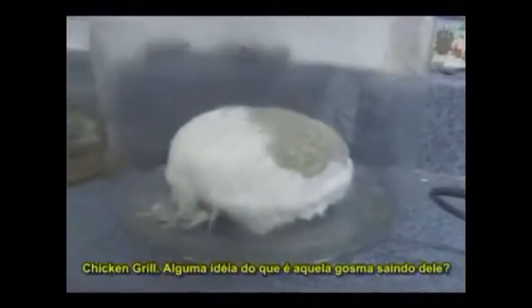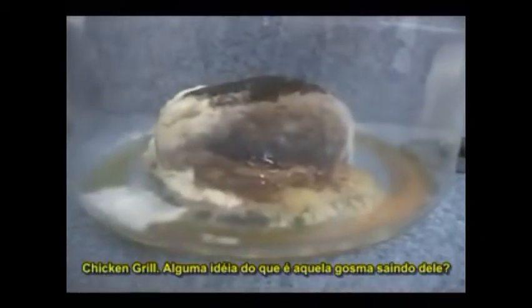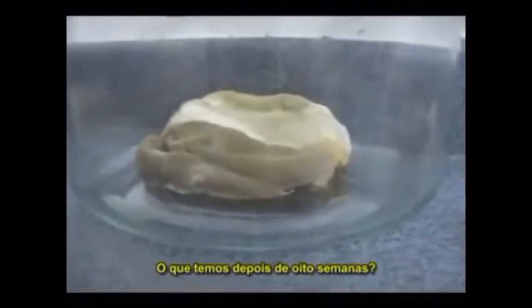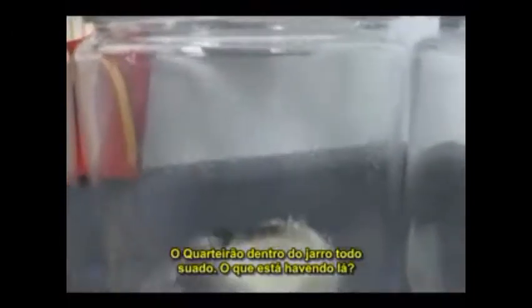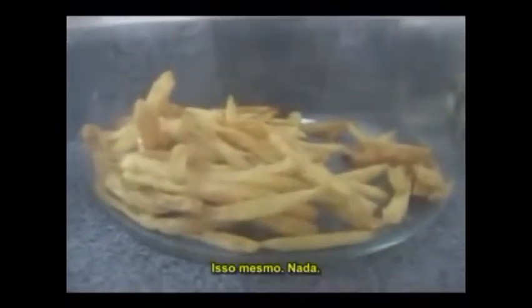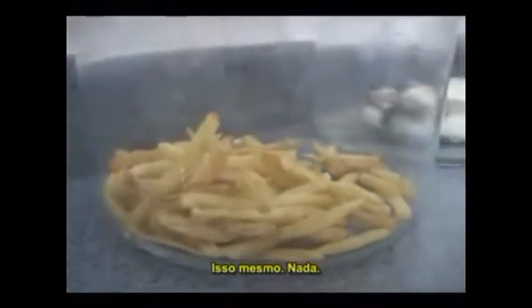Big Mac — eight weeks. Chicken McGrill — I don't even know what that runny liquid goo is right there. Now we move on to the Filet-O-Fish — eight weeks, mossy goodness. Look at that fuzzy little sandwich. Here's the quarter pounder with cheese in the little sweat box — looks like the ice age has set in. McDonald's french fries — it's just been two months and look what's happening here. That's right — still nothing.